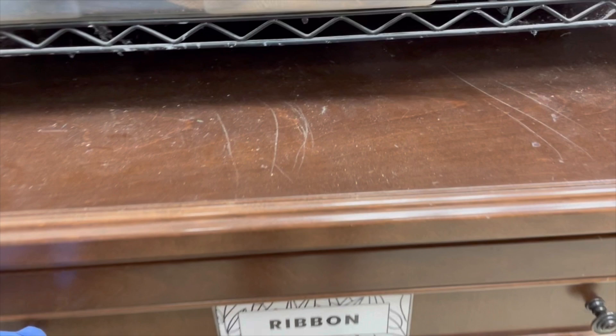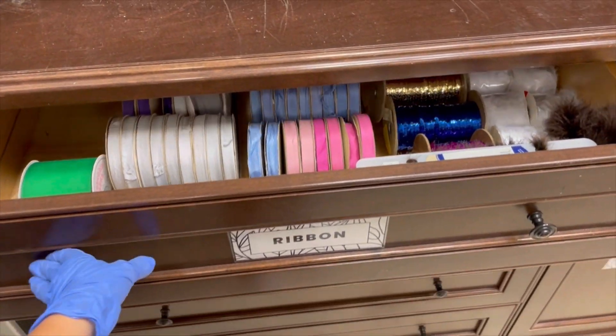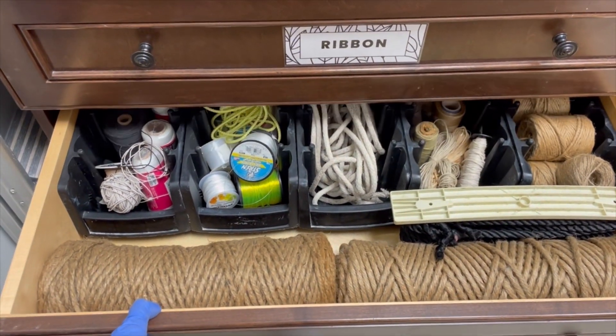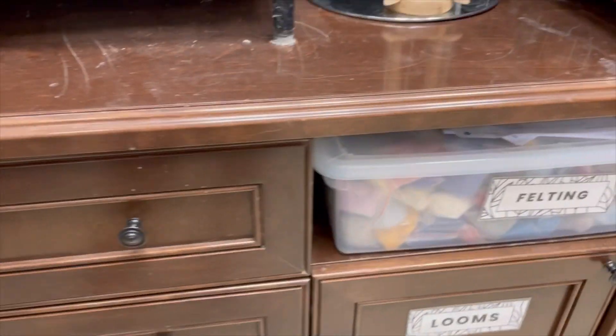In these drawers, I was able to go to the dollar store and purchase some acrylic boxes to organize all of these different materials. Some of these organizers I already had on hand.